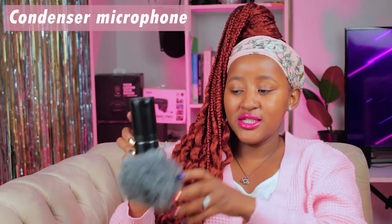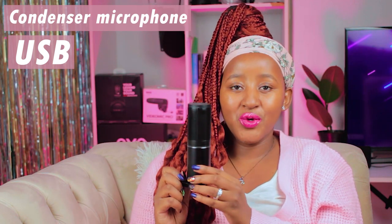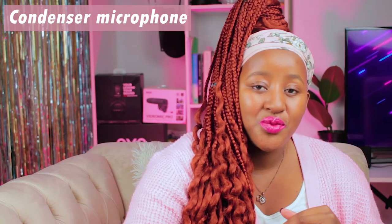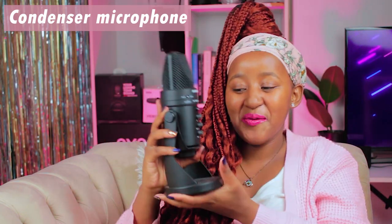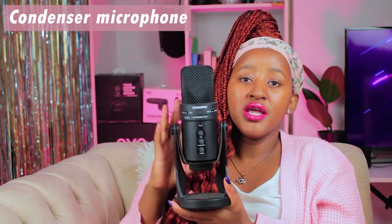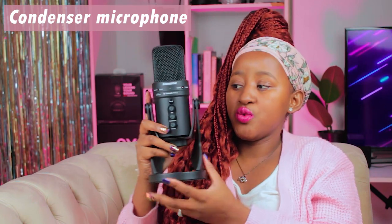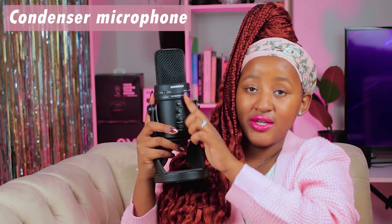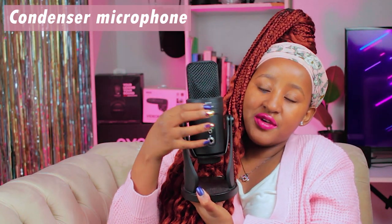The next kind of condenser microphone is the USB microphone — as you can see, it connects directly to your computer or laptop, and it's one of the plug-and-play options. The third condenser microphone I have here is the Samsung G Track Pro. It's very solid and heavy, but it actually has an audio interface integrated into it — a professional-level option where you can control everything directly on the microphone, with inputs, outputs, and more controls at the back.